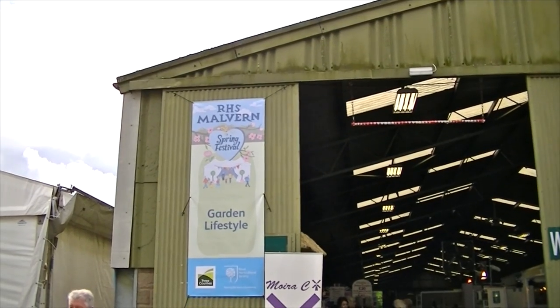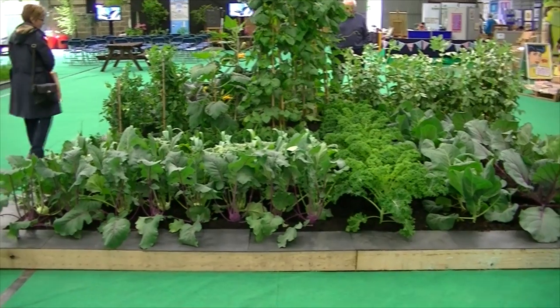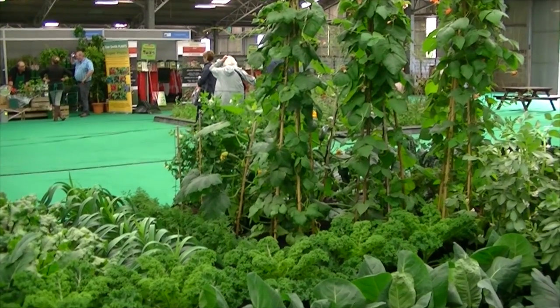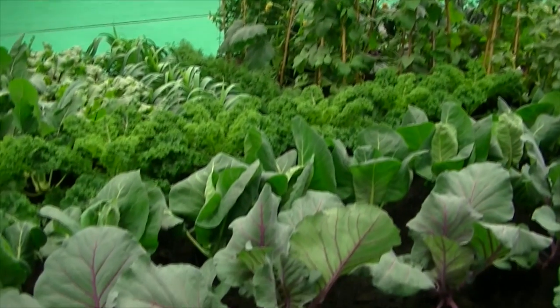We're going into the Garden Lifestyle Marquee now. Planted along in the middle of everywhere are these big gardens and this one's vegetables. How have they managed to get them this far along when my seedlings won't even come up?